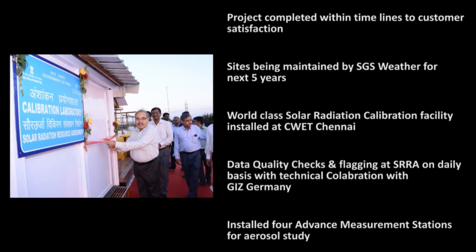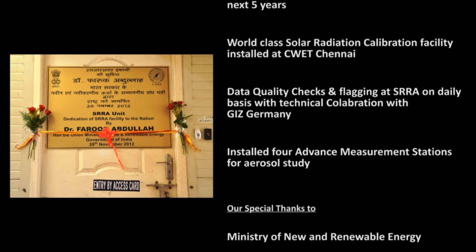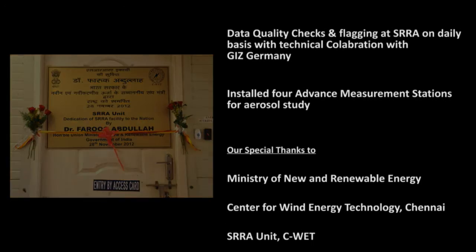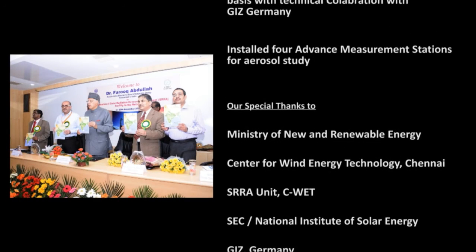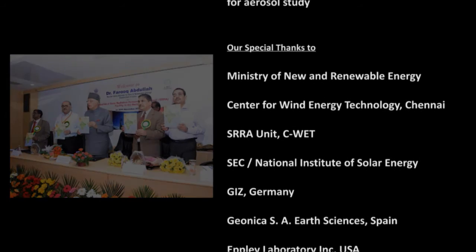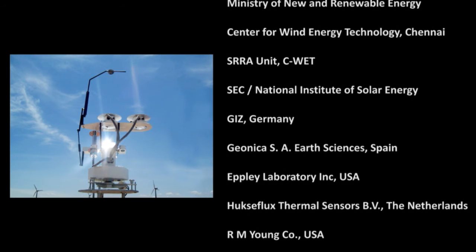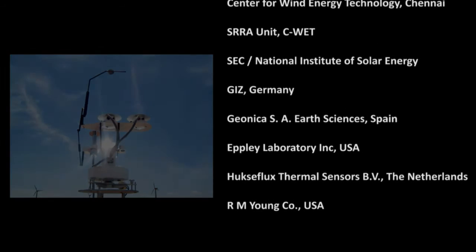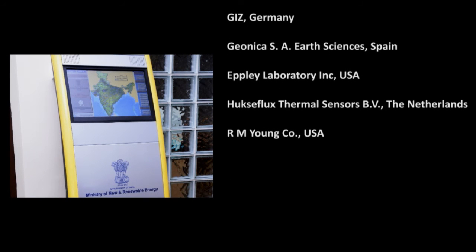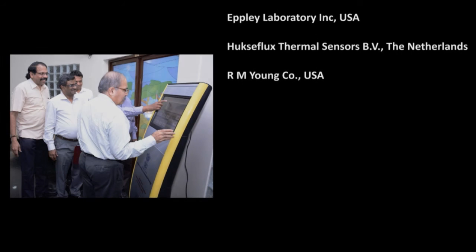The Solar Radiation Monitoring Network is commissioned and operational. SGS Weather takes pride in being part of this national endeavor, a step towards providing the country clean energy. This success story is dedicated to officials of MNRE, CWET and SRRA division, expert consultants, our partner Geonica SA Earth Sciences Spain, and all participants who have directly and indirectly contributed to implementation of this complex network, which is the largest and most unique in the world.